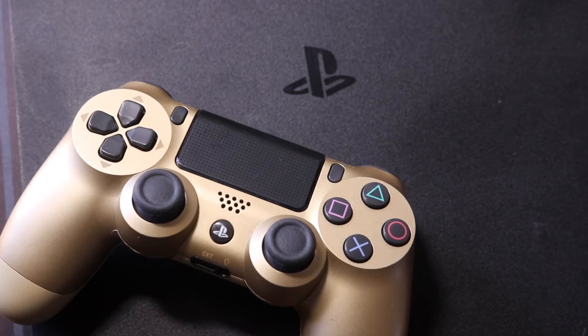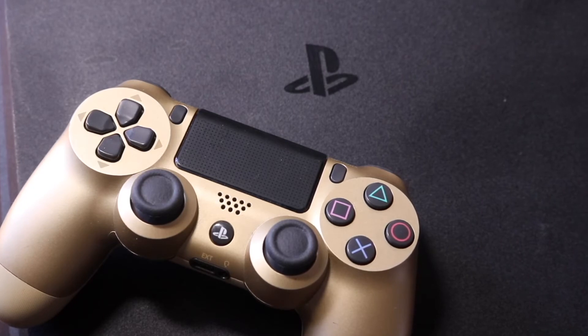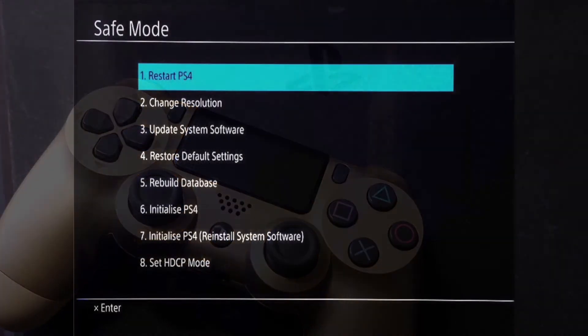To update in safe mode, turn the PlayStation 4 off completely. Once it's fully off, press and hold the power button until you hear two beeps. On the second beep, release the button and the console will boot into safe mode. Connect your controller via USB cable, then select the third option — 'Update System Software.' This may end up fixing the update issue for you.